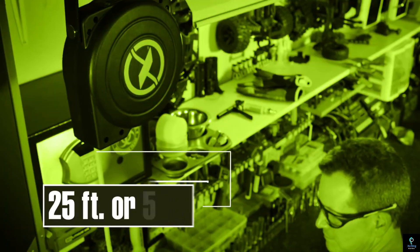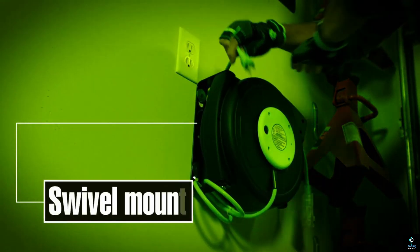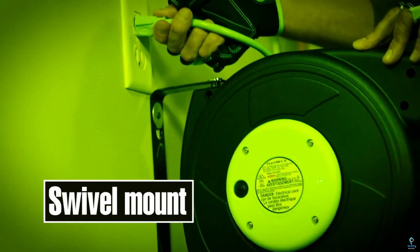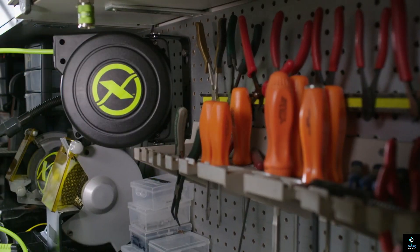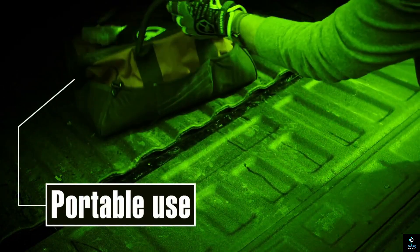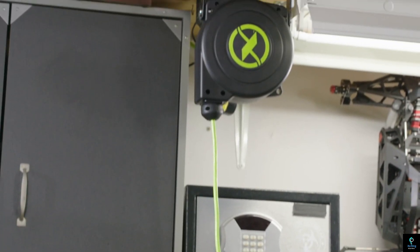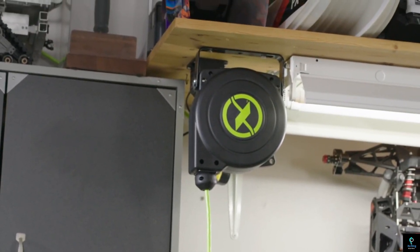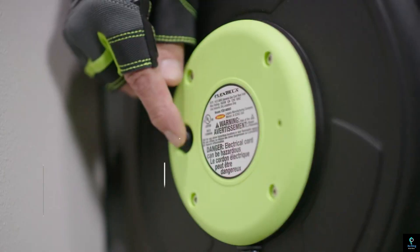Number five: Flexilla Extension Cord Reels. Flexilla extension cord reels offer convenience and durability. These reels feature heavy-duty oil-resistant cords that resist kinking and cracking even in cold weather. The retractable design keeps cords organized and tangle-free, while the built-in outlet strips provide multiple power options. With features like circuit breakers and adjustable cord stops, Flexilla reels prioritize safety and user-friendliness.